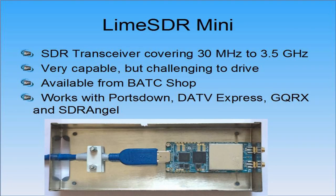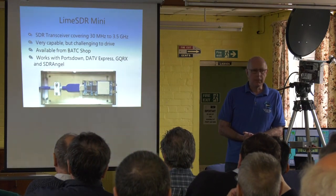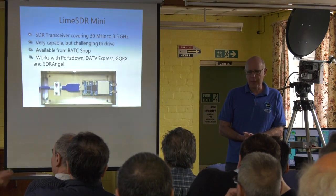The Lime SDR Mini — you've all probably seen one. If you use SDR Angel it will transmit on the lower HF bands, but in our application you can use it from 30 MHz to 3.5 GHz. Just unbelievable. It's very capable but quite a challenge to drive in software.